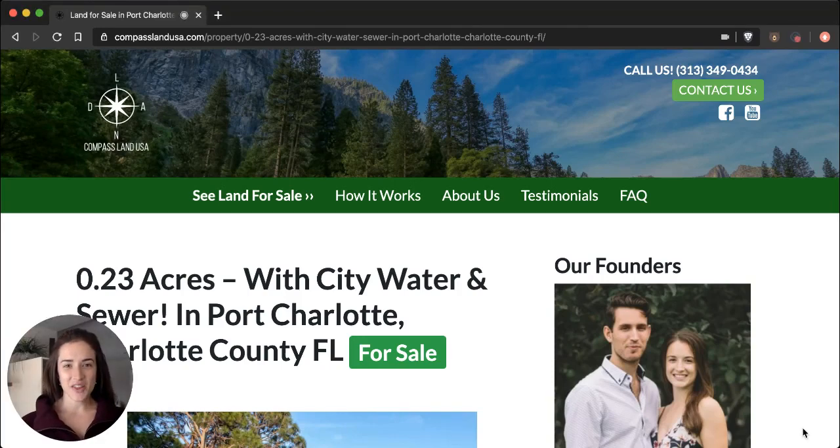Hi there, I'm Felicia with Compass Land USA, your resource for great deals on rural and vacant land. I'm going to share with you today a ready-to-build property that's only 20 minutes from the Gulf Coast of Florida.